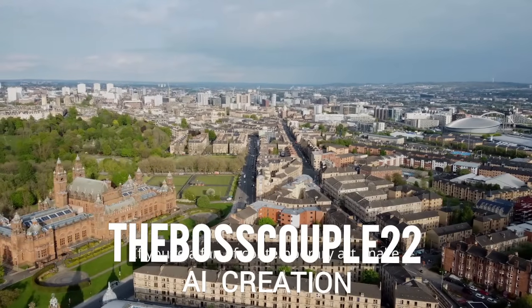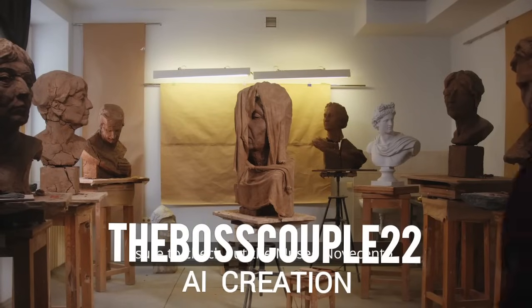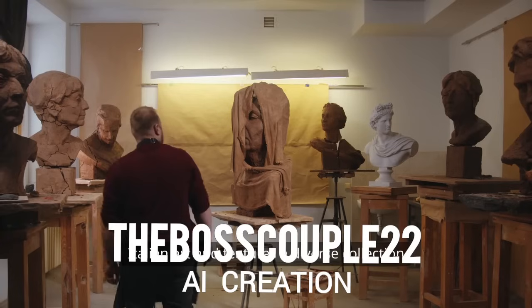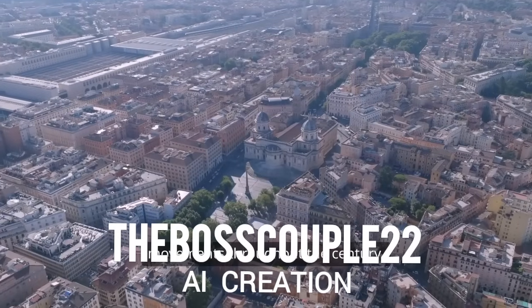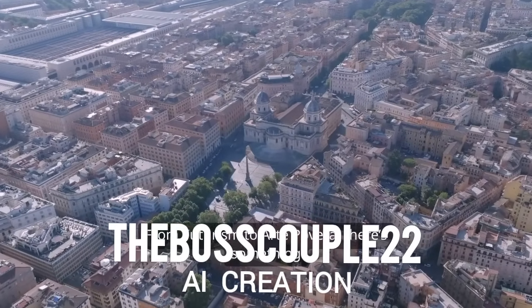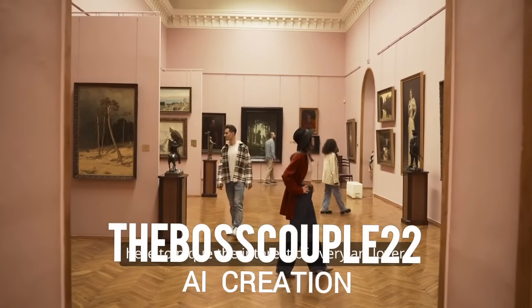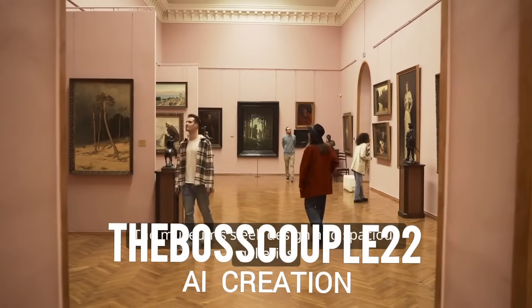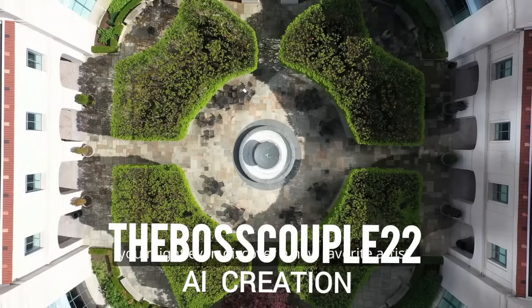If you're a fan of contemporary art, make sure to check out the Museo Novescento. This museum is dedicated to 20th century Italian art and features a diverse collection that reflects the evolution of artistic movements throughout the century. From futurism to arte povera, there's something here to pique the interest of every art lover. The museum's sleek design and spacious galleries make it a pleasant place to explore, and you might even discover a new favorite artist.